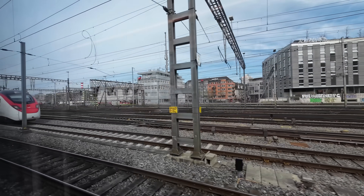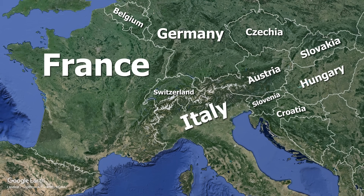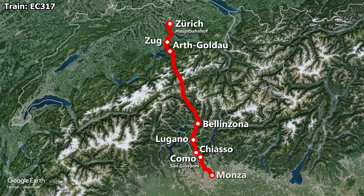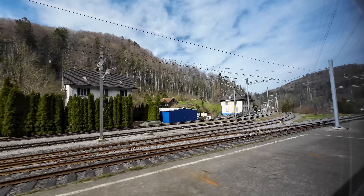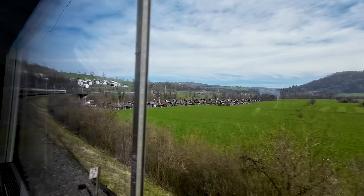As we navigate the complex track network taking us out of Zürich Hauptbahnhof, let's look at the route for today's journey. We are catching EuroCity 317, which starts at Zürich Hauptbahnhof and makes stops in Zug, Arth-Goldau, Bellinzona, Lugano, Chiasso, Como San Giovanni, Monza, and Milano Centrale. Our train covers 256 kilometres in 3 hours 17 minutes, giving an average speed of 77 km/h — despite being high-speed capable, most of the route runs on legacy lines well below the 250 km/h maximum.